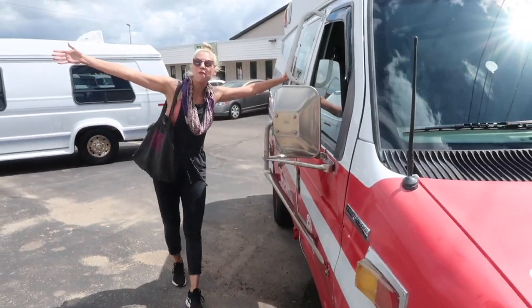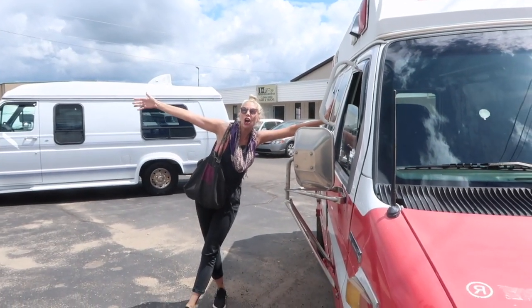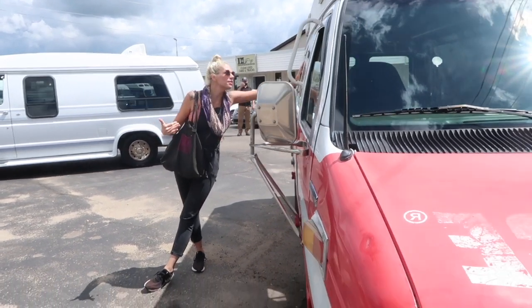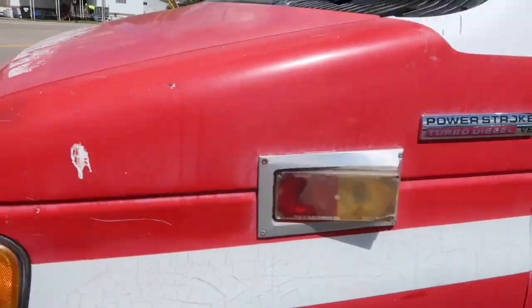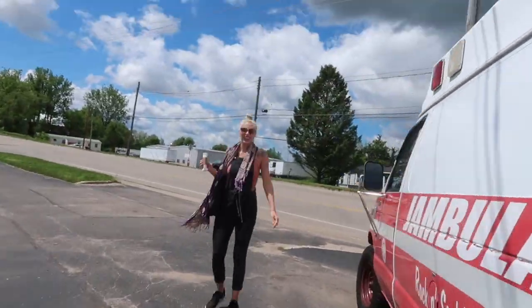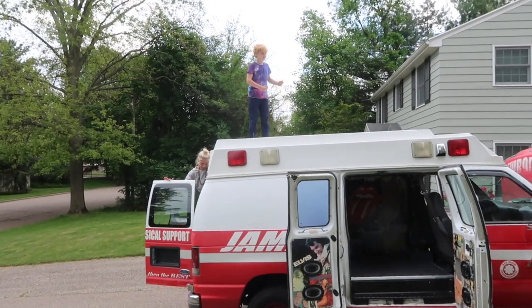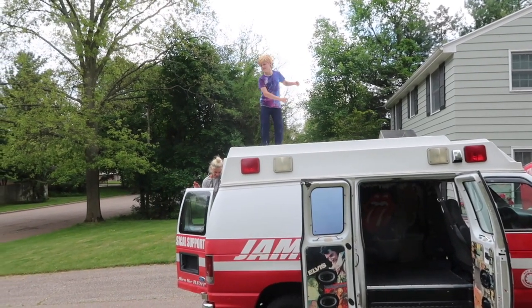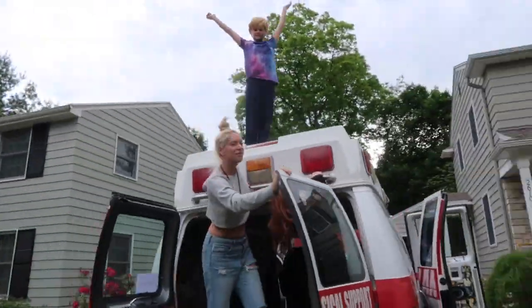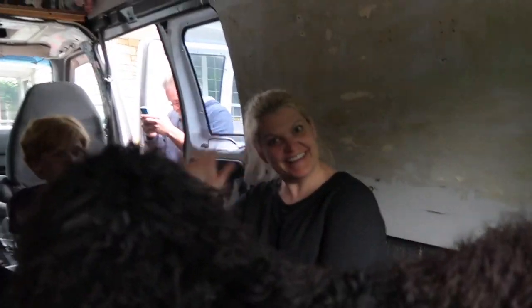1995 Ford E-Series cargo, former ambulance, now converted into the Jambulance. We're taking the Jambulance on its first trip — look at this, the whole family fits in here, even the dog!